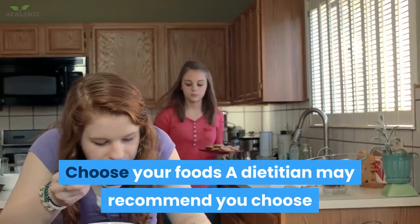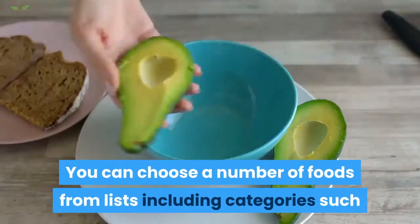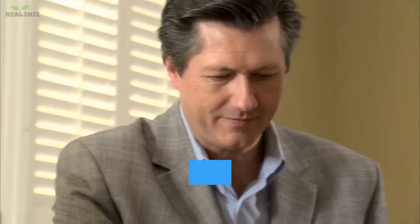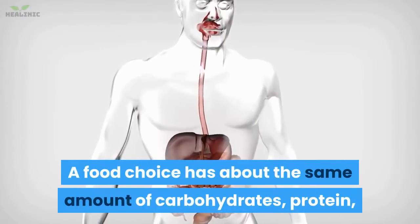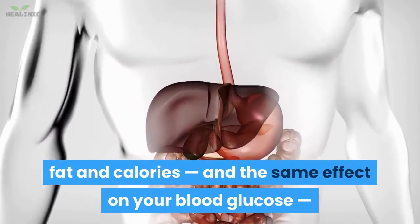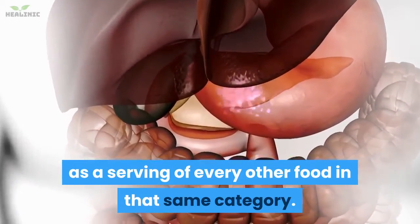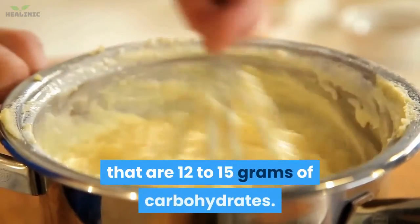Choose your foods: a dietician may recommend you choose specific foods to help you plan meals and snacks. You can choose a number of foods from lists including categories such as carbohydrates, proteins, and fats. One serving in a category is called a 'choice.' A food choice has about the same amount of carbohydrates, protein, fat, and calories, and the same effect on your blood glucose, as a serving of every other food in that same category. For example, the starch, fruits, and milk list includes choices that are 12 to 15 grams of carbohydrates.